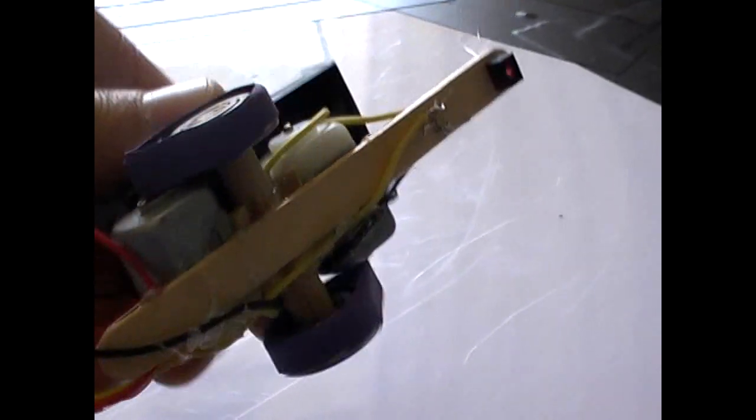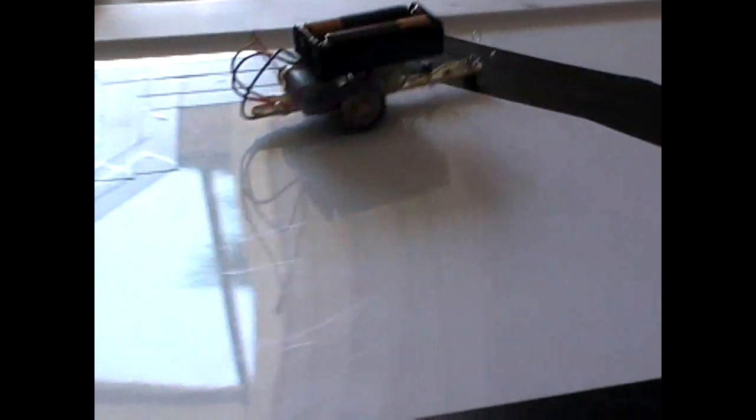It wouldn't really be Maker Faire if you couldn't make something at the Let's Make Robots table. So I designed this little kit, and if you come by for just a few bucks in materials, you can make one of these little guys. He uses a reflective sensor to detect light from dark, and you can see him there doing a little line following. It's a fun little robot, great for kids, and they can decorate them.